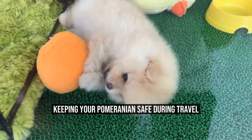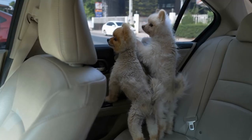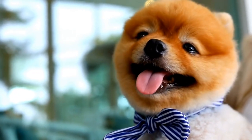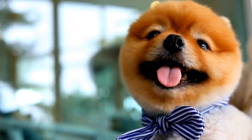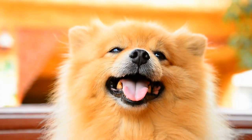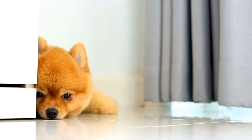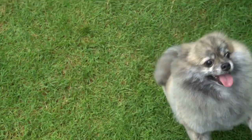Keeping Your Pomeranian Safe During Travel. During the journey, it is vital to prioritize your Pomeranian's safety. If you are traveling by car, use a seatbelt harness or secure your pet's carrier with a seatbelt to prevent any accidents. Never let your Pomeranian ride with their head outside the window, as this can be dangerous. It is also advisable to make regular stops to allow your pet to stretch their legs, relieve themselves, and hydrate. Never leave your Pomeranian alone in the car, as temperatures can rise rapidly and cause heatstroke.